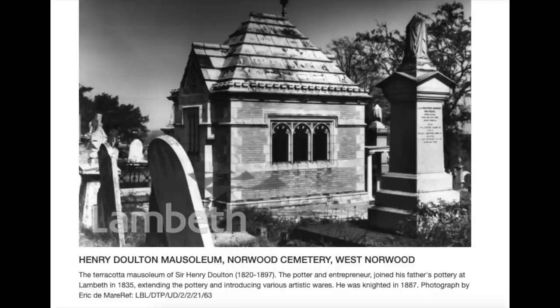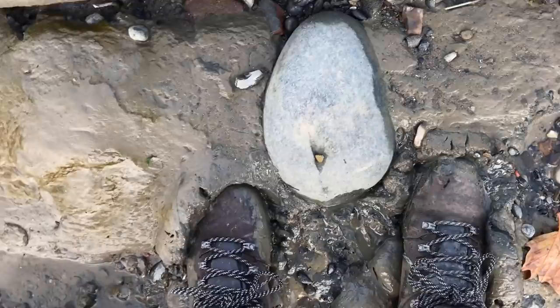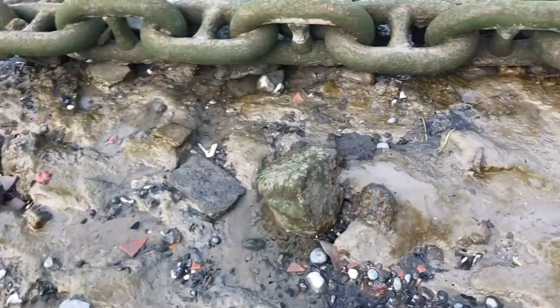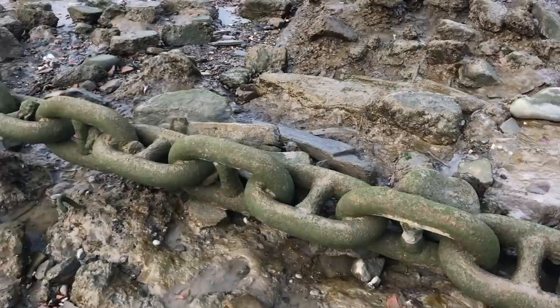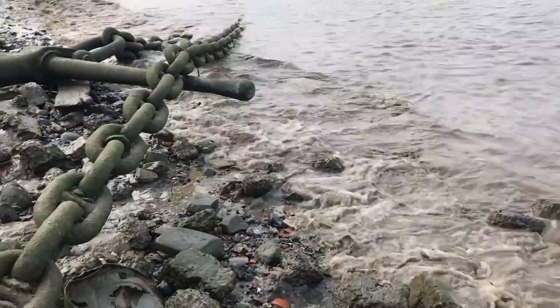Interestingly, like his Lambeth Pottery contemporaries Doulton and Green, James Stiff was buried at West Norwood Cemetery. As you can see, this is really the gloop zone for mud. And if you're wondering why I don't wear wellies, I find them a bit restrictive - I like to be able to dart about like a little ninja. So I think I'm going to head just down to there and see if I can turn up anything interesting.